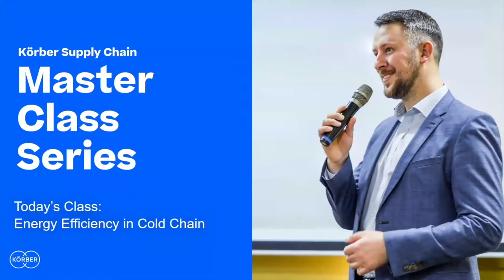Welcome. I'm your host, Tom Goldsby, coming to you from the University of Tennessee, Knoxville, Tennessee, and it's my pleasure to welcome you to today's master class session titled Energy Efficiency in Cold Chain.